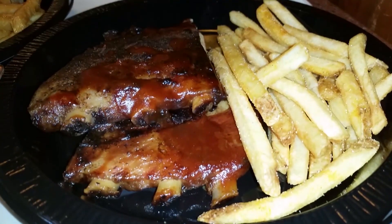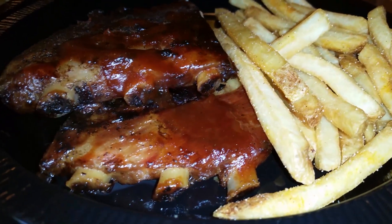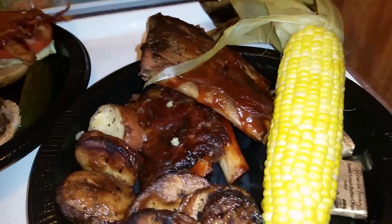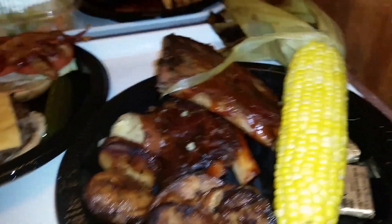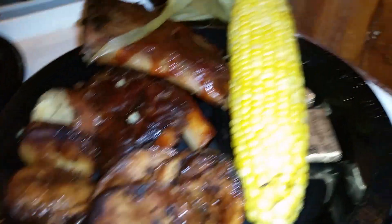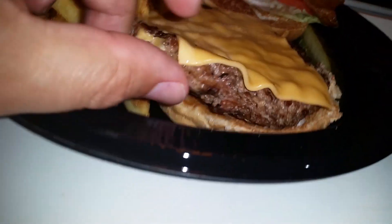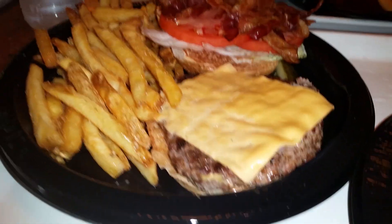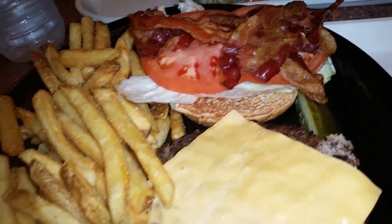Okay guys, here's a shot of the ribs that Jack got — looks like a half rack. And here's some more. Oh wow, look at that. That's beautiful. This is what their burger looks like. Not a bad amount of meat on that — let's get a look at the patty. Your basic bacon burger.